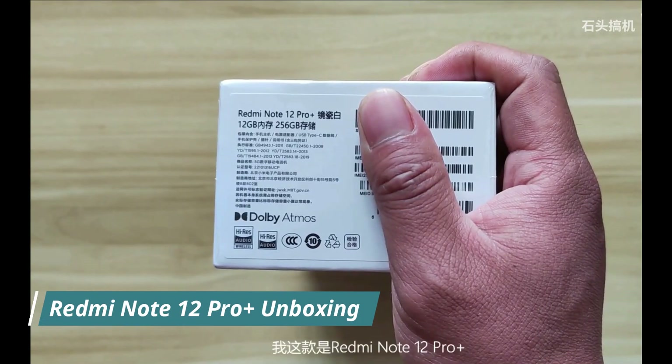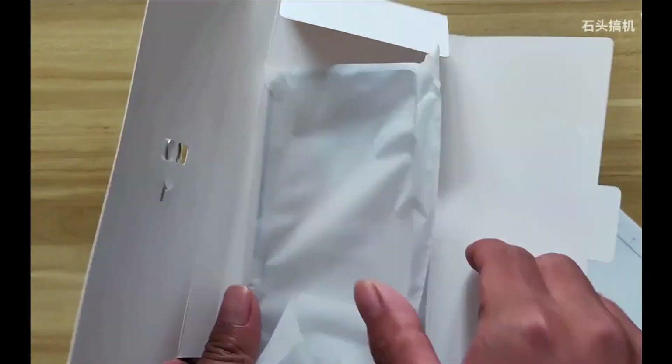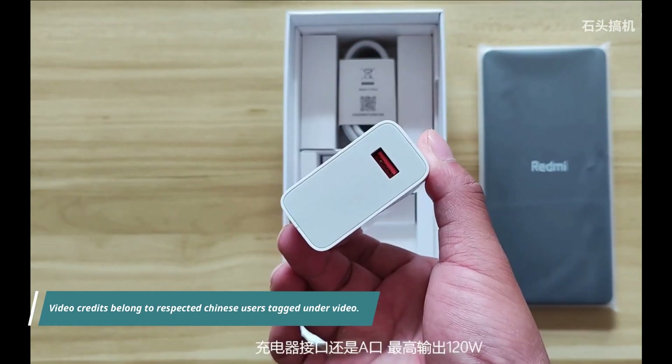Assalamu alaikum and welcome back. This is Nijam Muhammad with another tech news episode covering some videos from China. The Redmi Note 12 series are officially out — the Redmi Note 12 and Redmi Note 12 Pro.